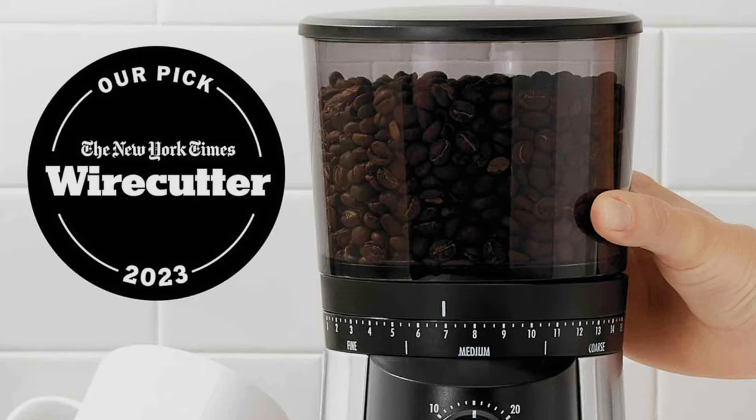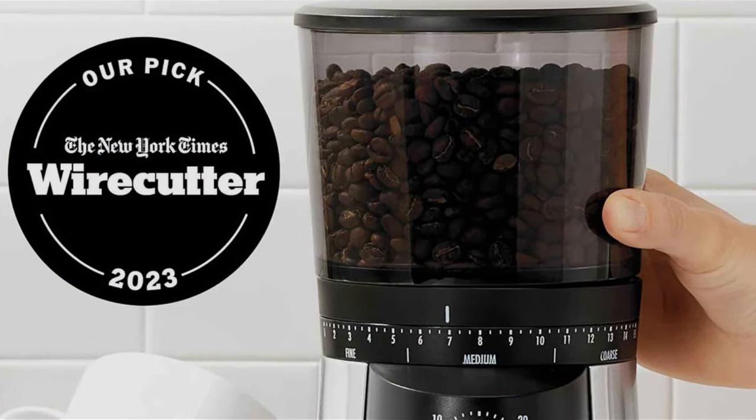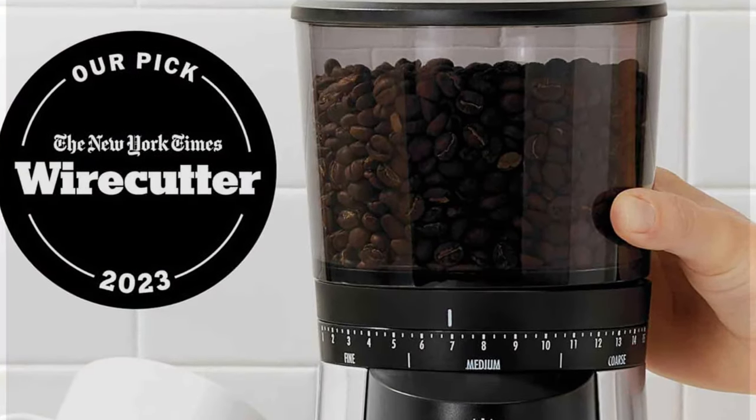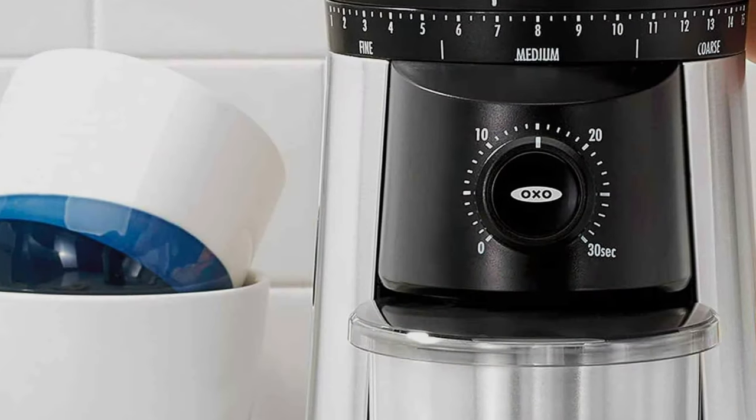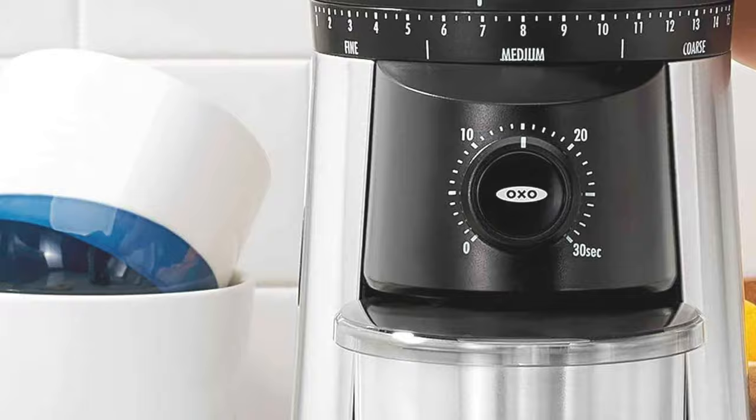This grinder does more than just process coffee beans — it opens up a world of flavor exploration. Whether you're fine-tuning your espresso technique or mastering the art of the French press, the OXXO Brew Grinder stands ready to elevate your coffee experience.